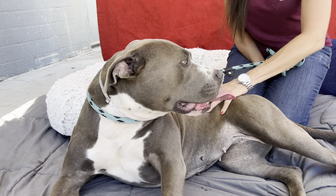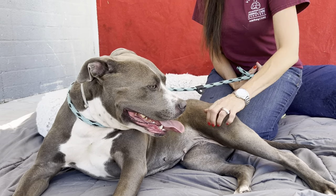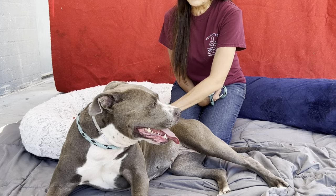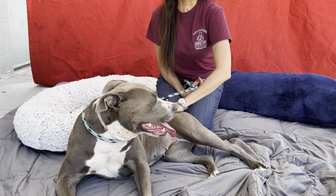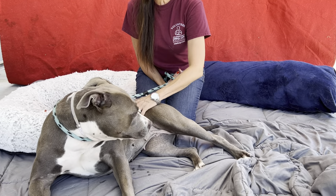Lola is one of my favorites here at the shelter. When you first approach her kennel, especially when she first came in, she was very fearful — tail tucked under, took a while to get her to come out. Once we got her out, she surprised us last week by just doing a bunch of zoomies in the play yard. She's such a sweet girl. She's a lot of fun.